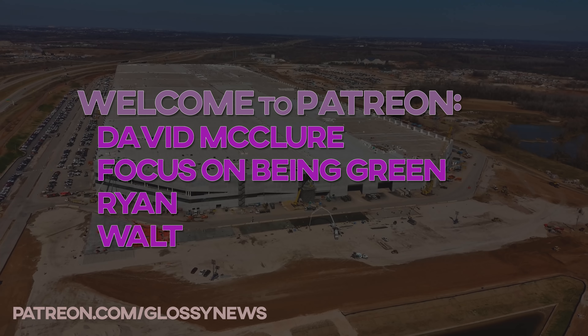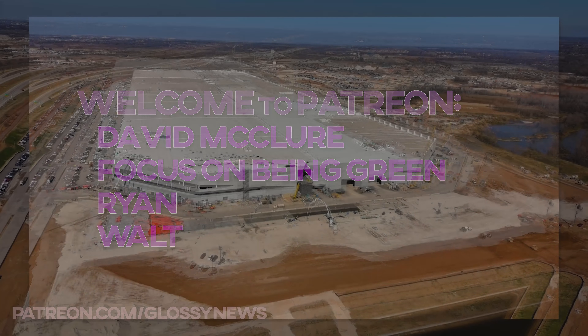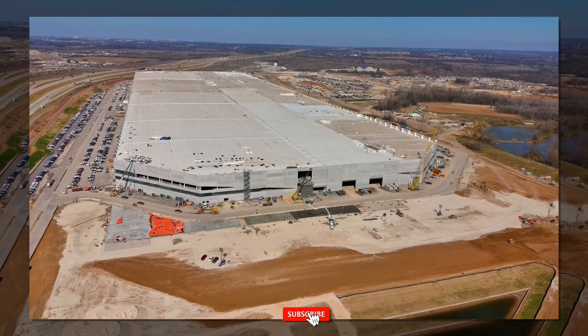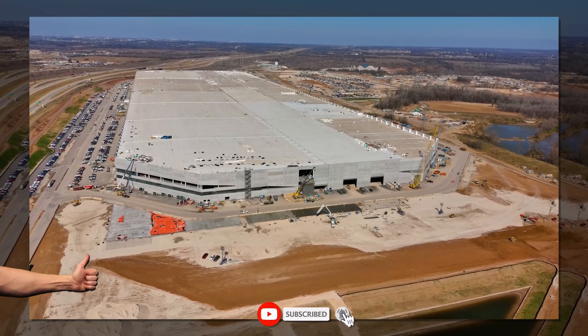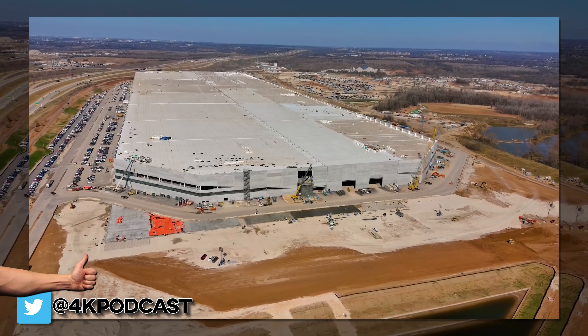David McClure, Focus on Being Green, Ryan, and Walt. Thank you guys for choosing to support me. And for everybody else, please subscribe and bell and smack the like button early so YouTube knows to actually show this video to others.